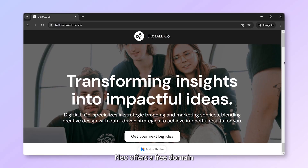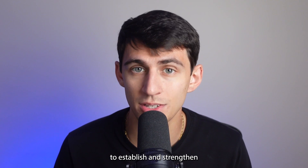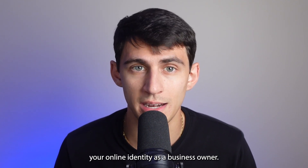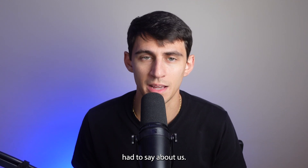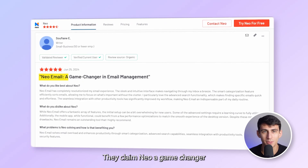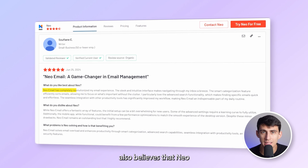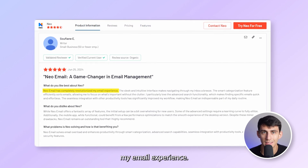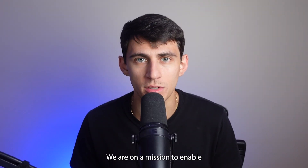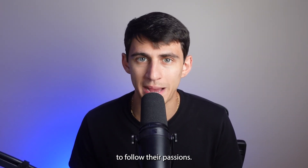Neo delivers far more than just email services. For those who don't already own a domain, Neo offers a free domain and a one-page website, making it easy to establish and strengthen your online identity as a business owner. Here's what one of our existing customers had to say: they called Neo a game changer in email management, claiming that Neo email has completely revolutionized their email experience.